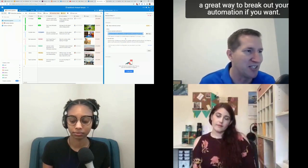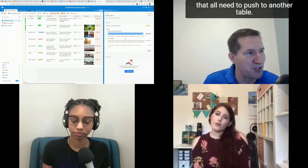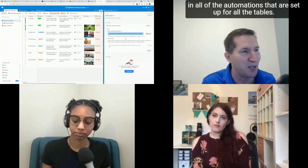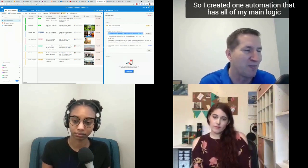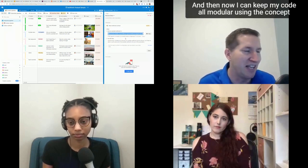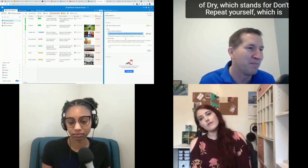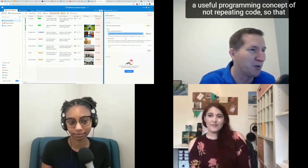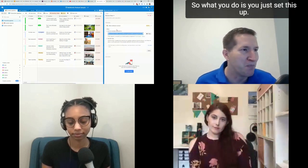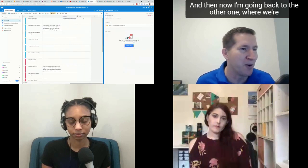A great use case for webhooks: if multiple tables all need to push to another table, you can write the main logic and code once in one automation, and the other automations simply send the information it needs — keeping code modular using the DRY principle (Don't Repeat Yourself). That way, if you ever need to make changes, you're only making them in one place. Copy the webhook URL and go back to the source automation.